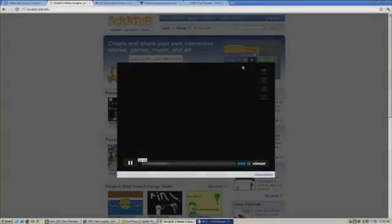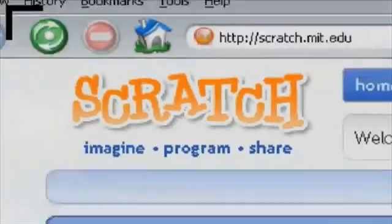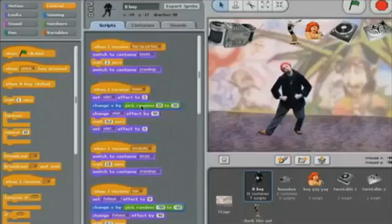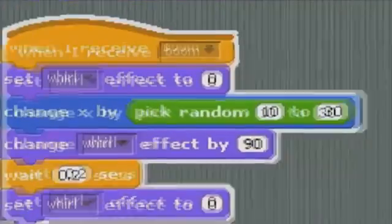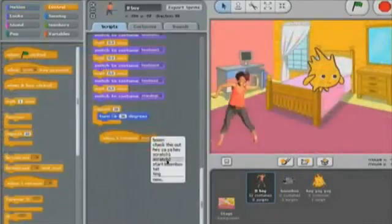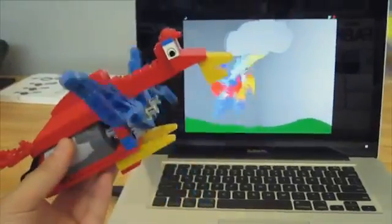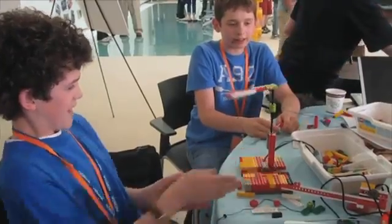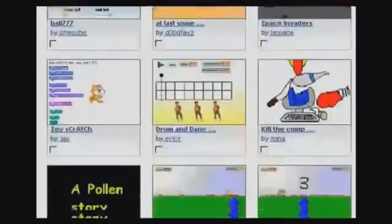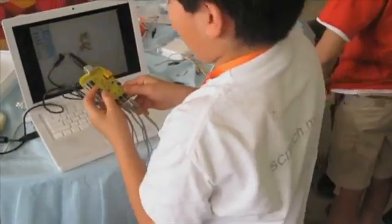Another innovation from Mitch's team at MIT is Scratch, a website and online community where users can program interactive stories, games, and animations, and share them with others. Then others can try out what they've created and give them feedback, advice, and suggestions. In that process, they learn a lot of important math, technology, and engineering ideas. Currently, the site has over two million projects from all over the world and is used at home and in classrooms.